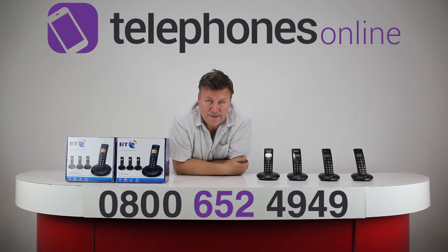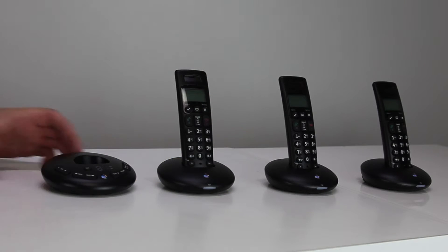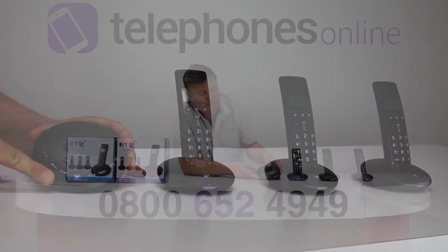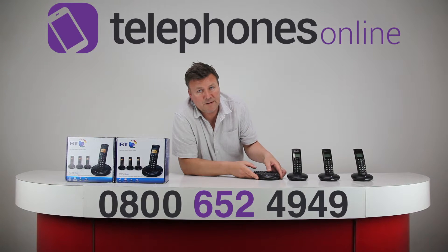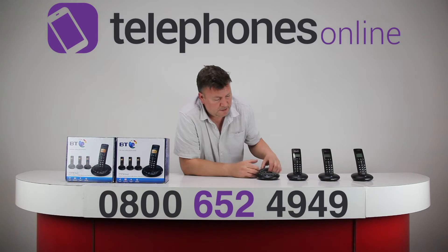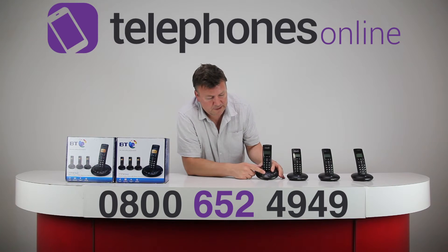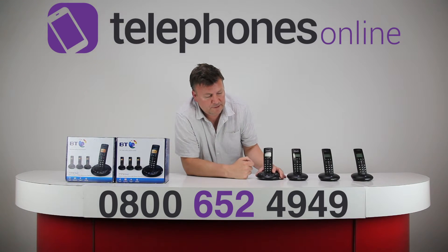The 3710 has a digital answering machine, and you'll notice the controls on the base station are very easy to operate. It has up to 55 minutes of digital recording time, so that's designed to handle lots of messages. It's also got a message counter on the base to show you the number of messages.